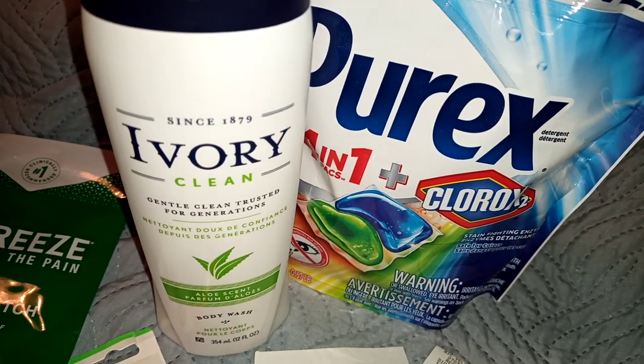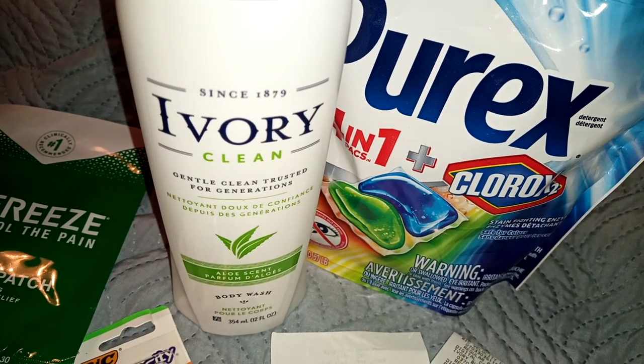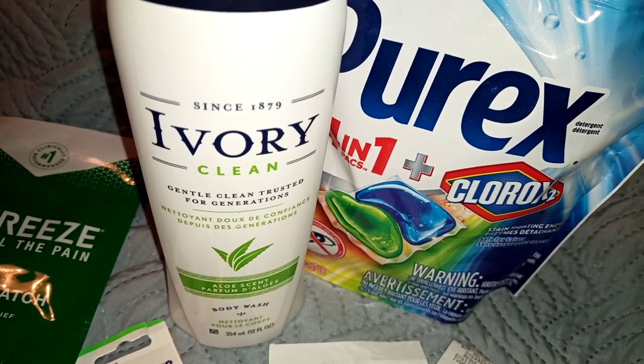Hello, crazy friends, and welcome back to Crazy Country Couponer. It's Jenny, the Crazy Country Couponer, and I've got you some deals for under $2.